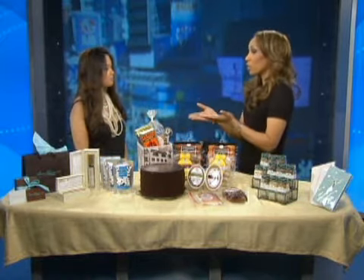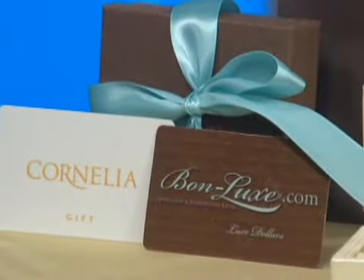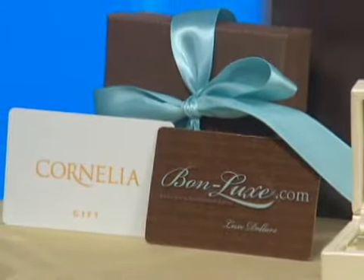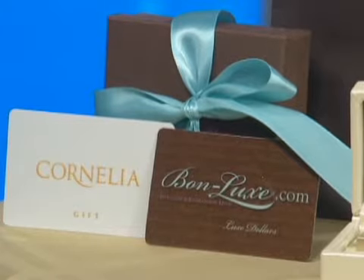The first one is a gift for the hostess that really has everything. She's the toughest one. The safest way to go is to get gift certificates. One may say that it's a thoughtless gift — it's not. It's thoughtless if you get someone who doesn't read a bookstore gift certificate. Find a great spa or day resort like Cornelia Day Resort here.